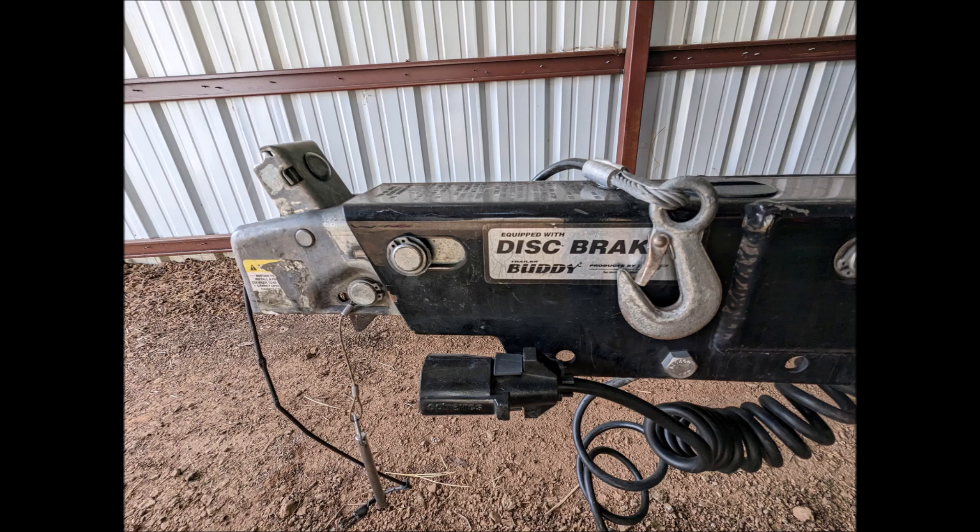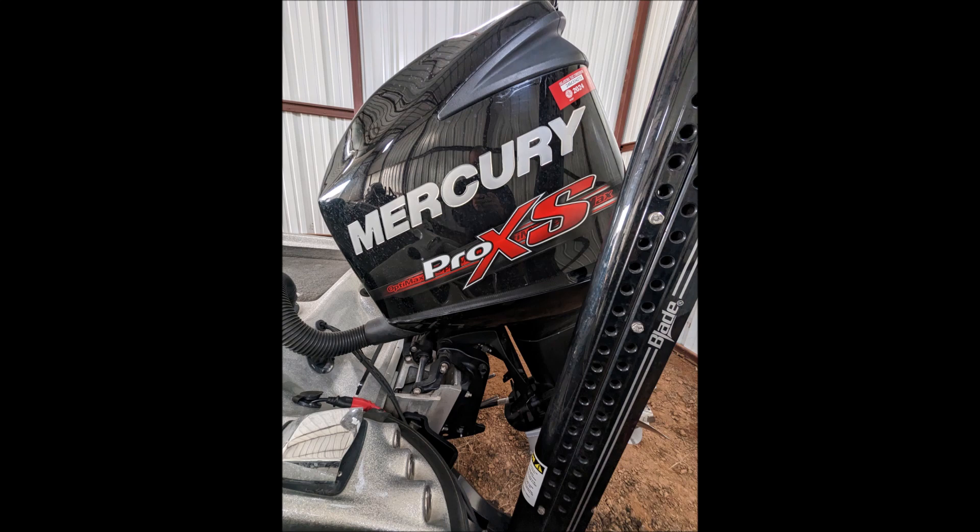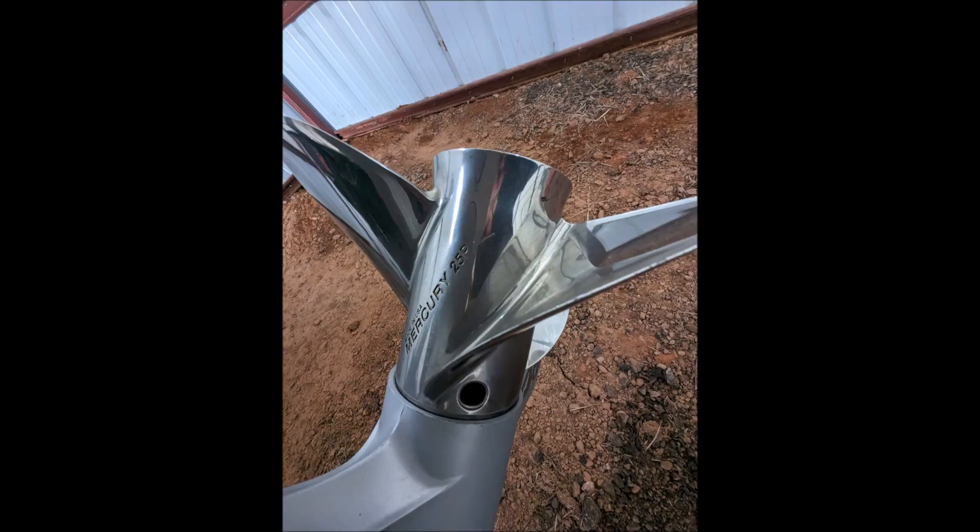It includes a Mercury Pro XS 2-stroke 250-horsepower outboard with a Mercury Fury 3-blade 25-inch, 25-pitch propeller and a spare 26-pitch Fury 3-blade prop. The boat has a rebuilt powerhead from Quicksilver and has less than 300 hours on it. The lower unit is newer and has less than 90 hours.